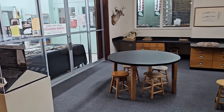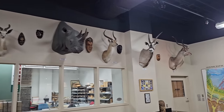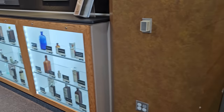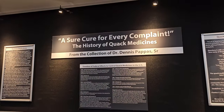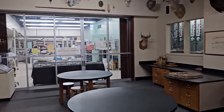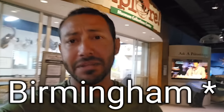Check out this room — look at all the animals you can find here in Alabama, or at least in the science center. They've also got sharks, showing four counties here where shark teeth were found — you can actually find shark teeth in Alabama, how wild is that! Check this out: 'A Sure Cure for Every Complaint — The History of Quack Medicines.' We don't have time to go through everything, but look at how beautiful this room is! There's so much more here to see and do — next time you're in Alabama and you're in the Birmingham area, make sure you come here.